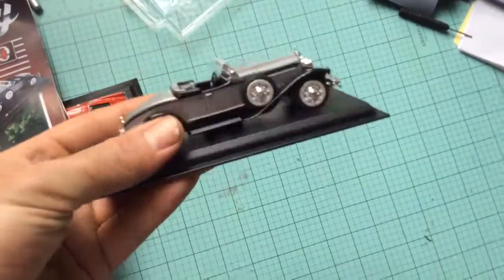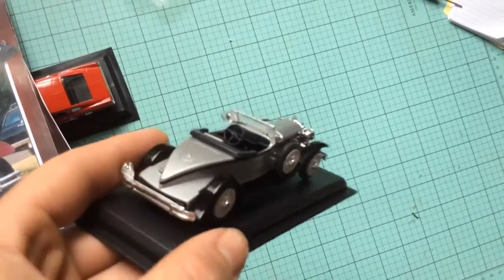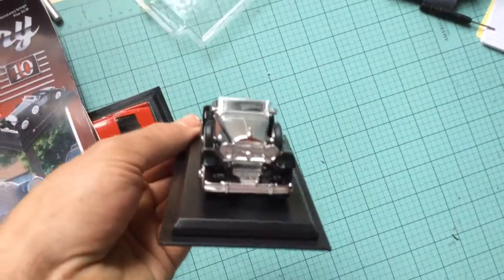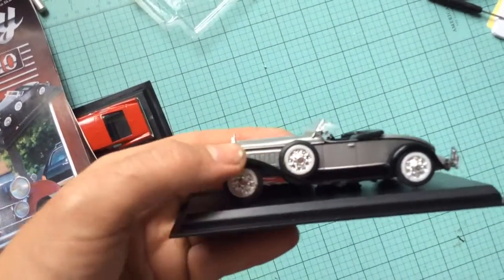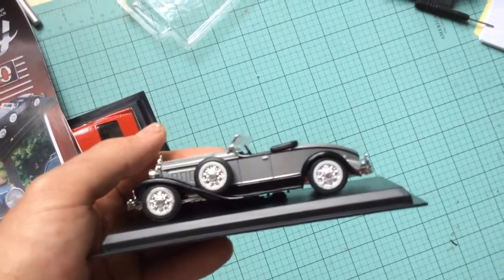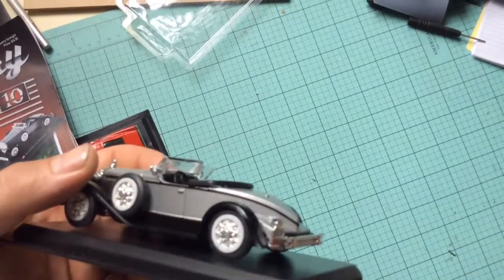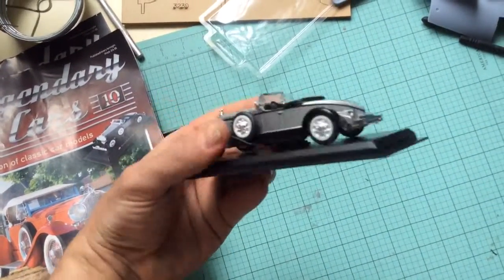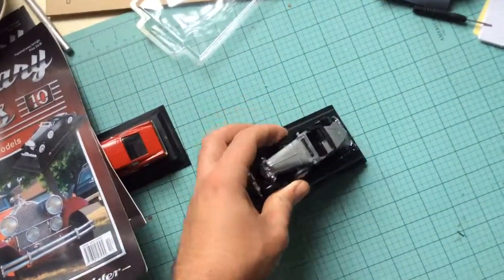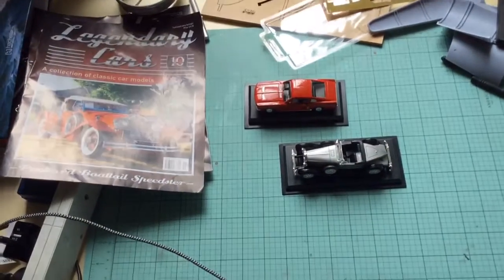So this is the car that you get. Very nice looking car. Very lightweight compared to the Mustang — the Mustang is quite heavy, I think it must be the heaviest one out of the whole series so far. So there you have it — the two cars of the next two magazines.